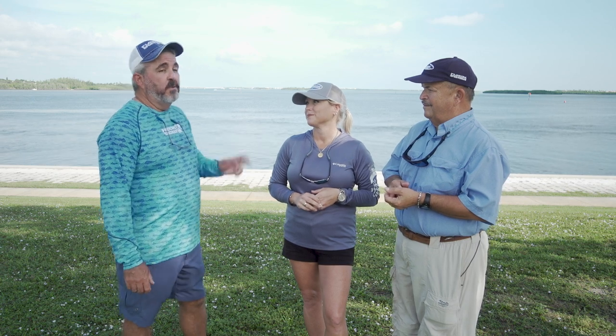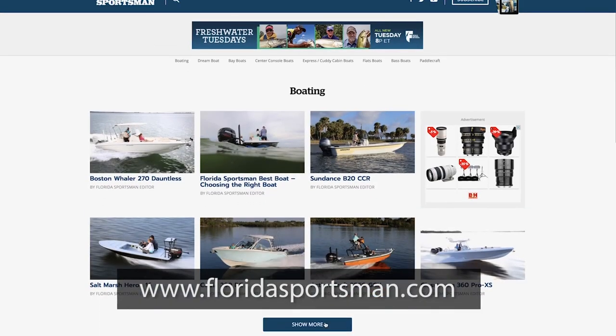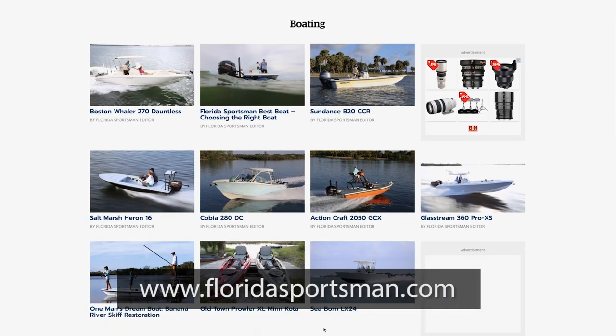We had three very different boats this week, and man, did we have a good time. I had a lot of fun on all three of those boats. If you'd like any more information about any of those three boats, or any boat you see on Florida Sportsman Best Boat, visit us at floridasportsman.com. We'll see you next week on another edition of Florida Sportsman Best Boat.